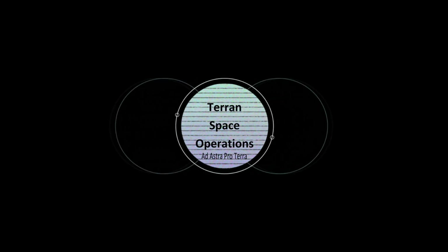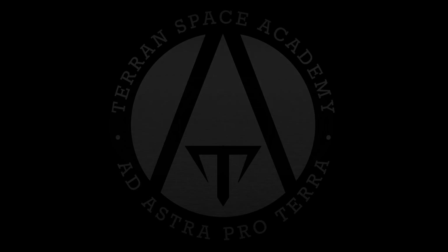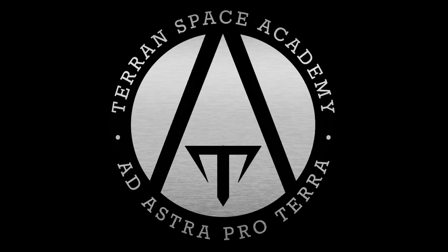Hello and thanks for listening. The Terran Space Operations Commission has asked the Academy to analyze the recent flights of Starship numbers 8 and 9. We are going to do a side-by-side analysis of the flights.